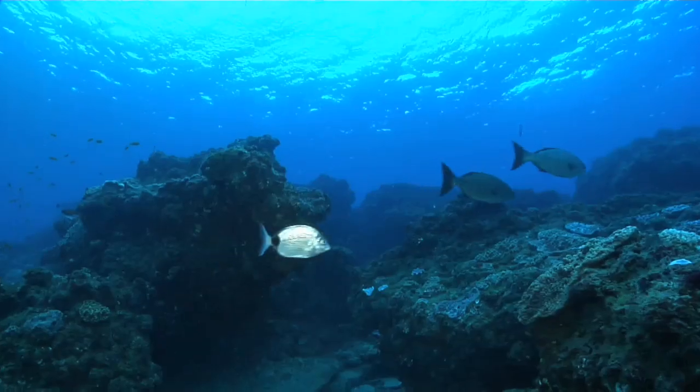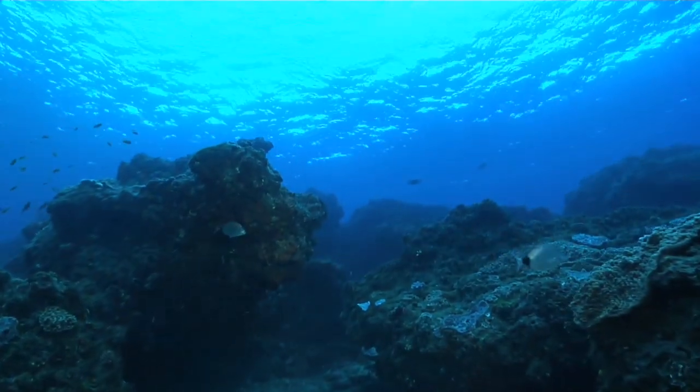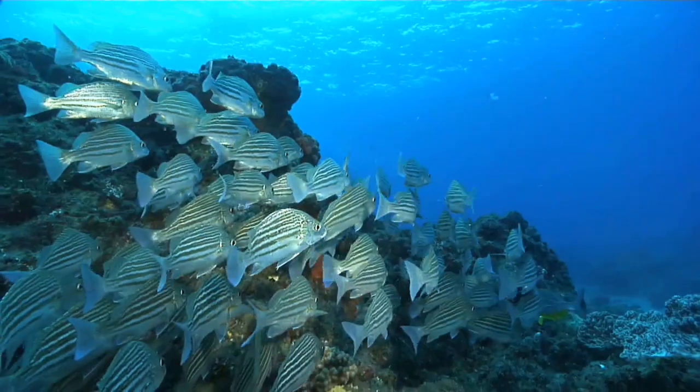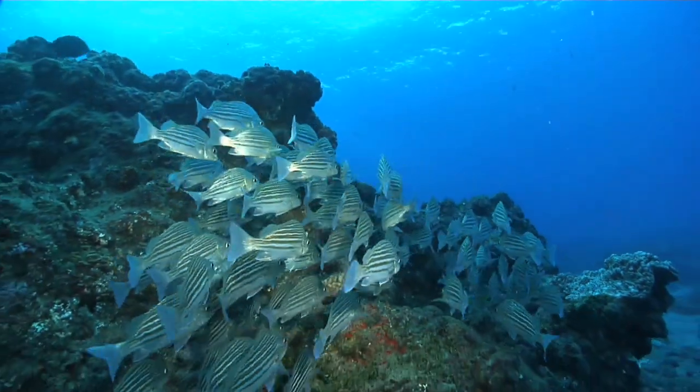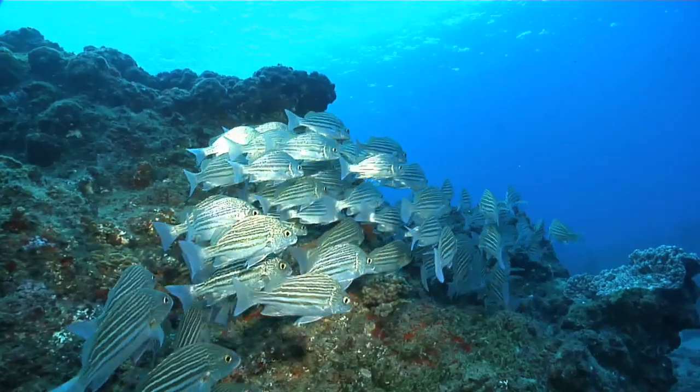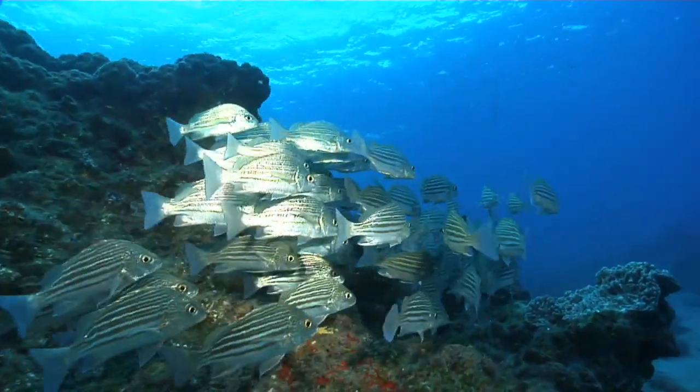We begin to see more traditional reef life in the few meters of water here. In the sandy gullies, little pockets of grey grunter hunt for little tube worms and shrimps that are kicked up from the sand.